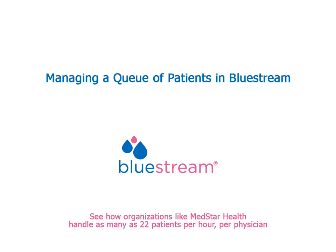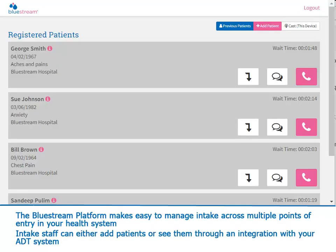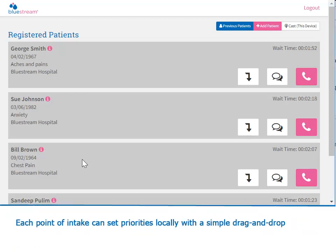The Bluestream platform makes it easy to manage intake across multiple points of entry in your health system. Intake staff at each location can either manually add patients or see them through an integration into the ADT system. Each point of intake can set priorities locally with a simple drag and drop.